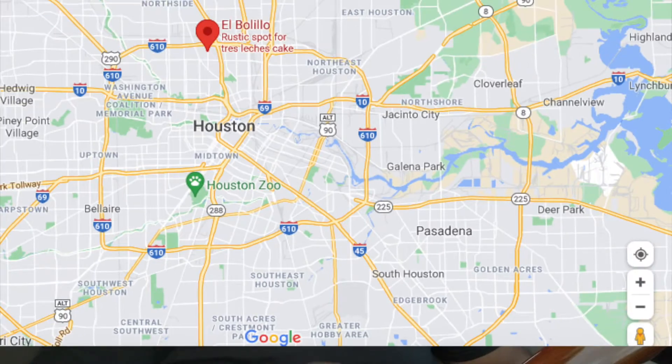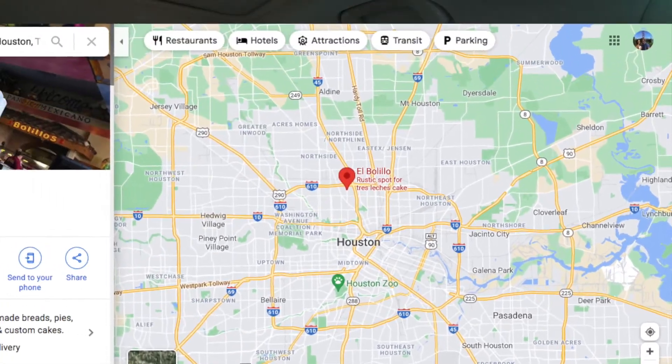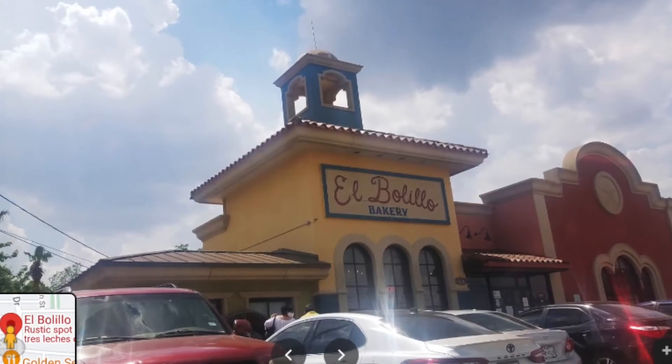What's up, guys? Welcome back to another episode of the $5 Bite. On today's episode, we are on the north side of Houston, just northwest of downtown. We are going to check out a Mexican bakery called El Bolillo Bakery.